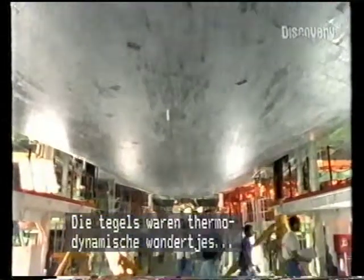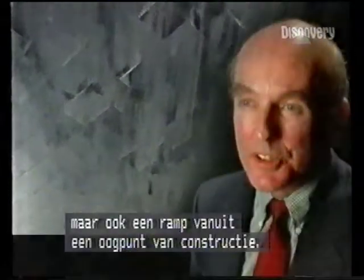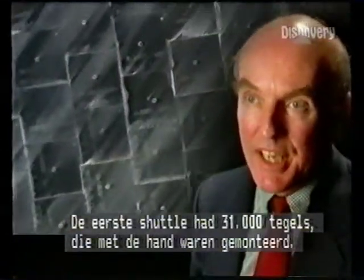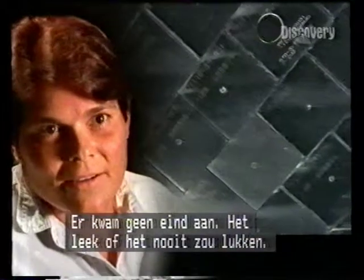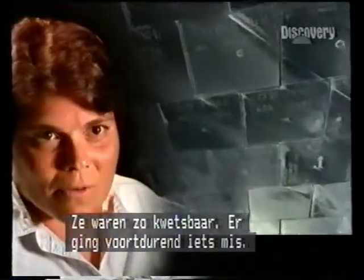The tiles were masterpieces of thermodynamic engineering, but they were also a nightmare for developing and building a new vehicle. There were 31,000 tiles on the first shuttle, on the Columbia. They all had to be put on by hand. And it did seem like an endless job, like something we would never perfect. They were so fragile. It seemed like every time you were working on them, something went wrong.